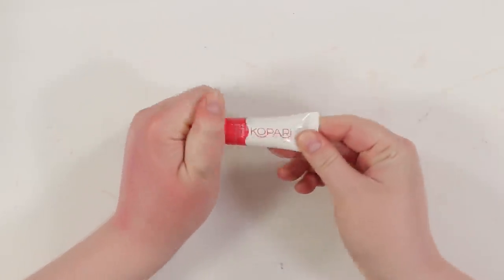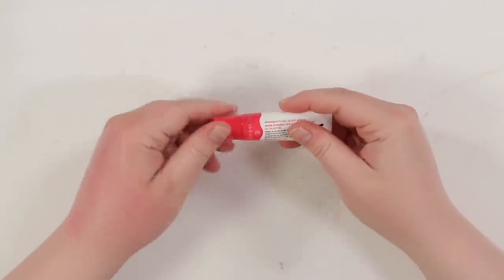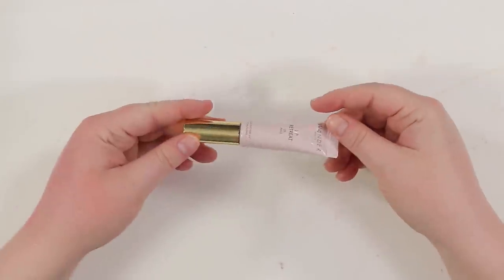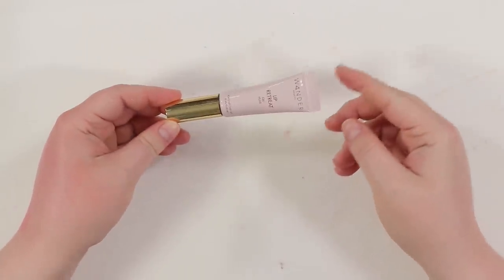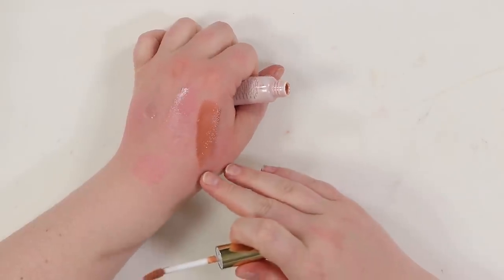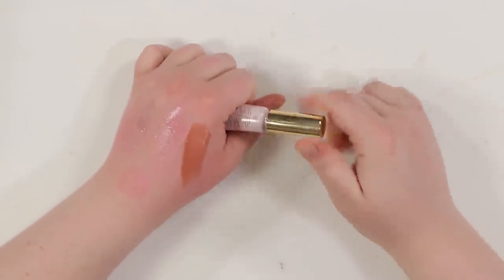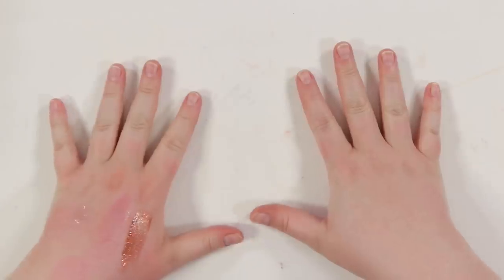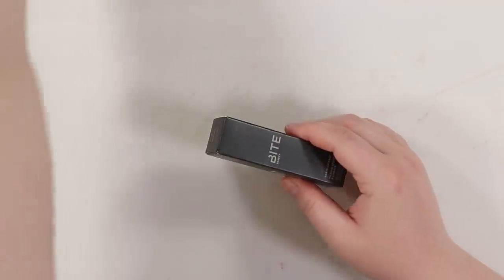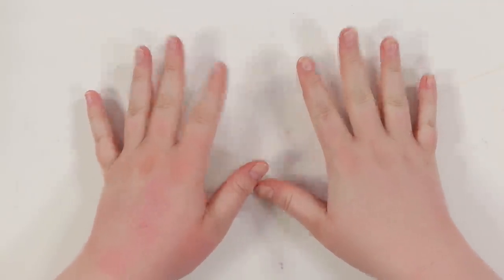The Kopari Lip Glossy — I like it and it still seems good, so I'm keeping it. The Wander Beauty Lip Retreat in Skinny Dip is tinted and I love the formula and color — definitely keeping that. I think we're done with balms. I saved some unopened products to go through with the other unopened products later. Now onto lip glosses.